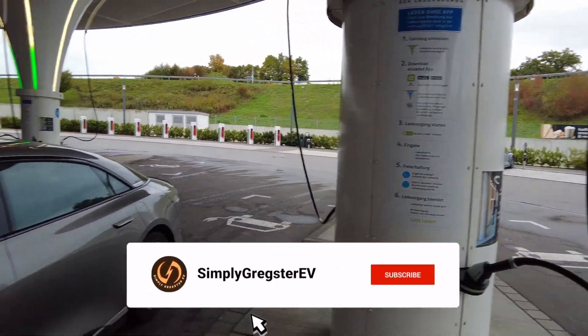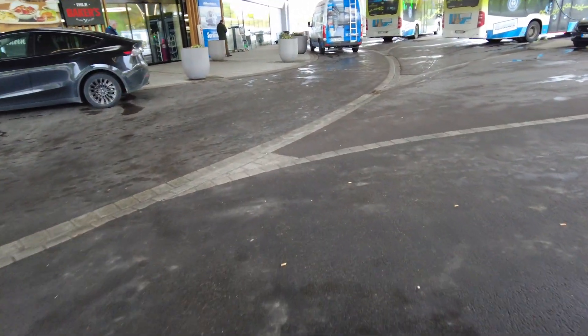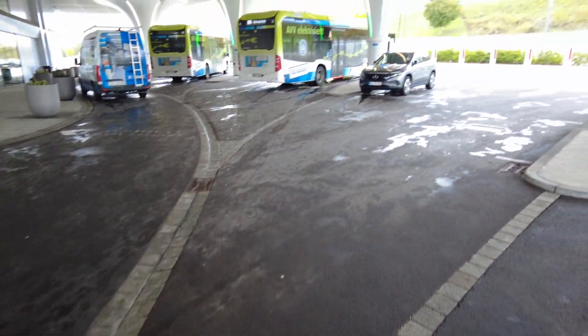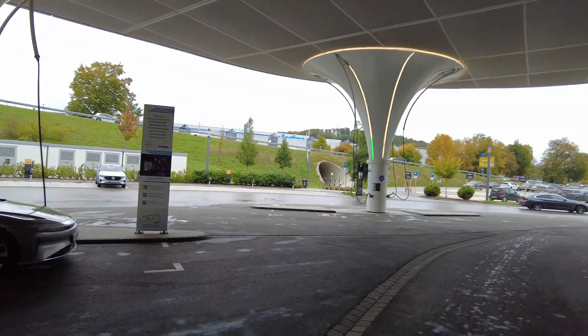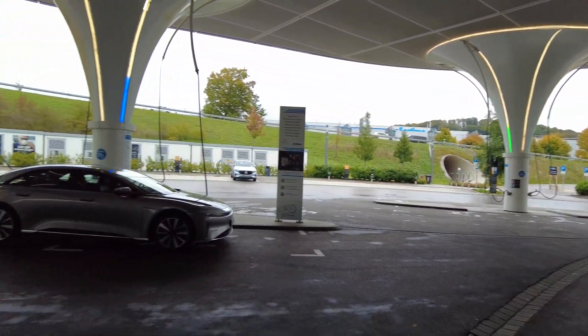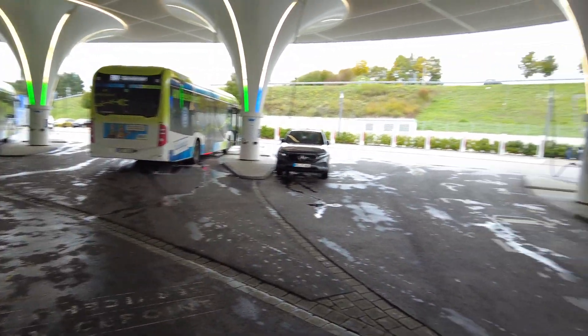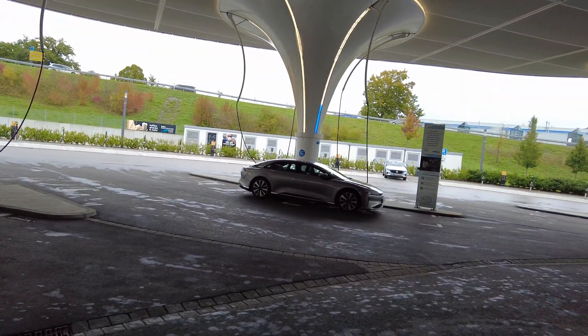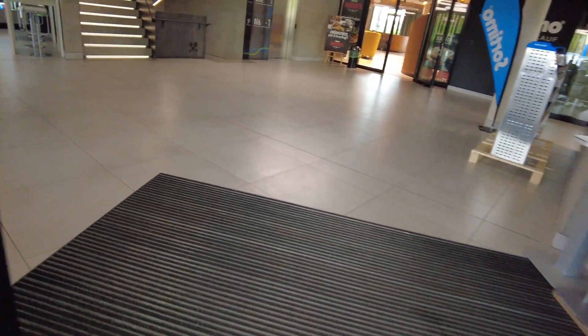We actually have to go inside now to start the charge, as crazy as it sounds. But this was a site that kind of got me into EVs in general - it's this place right here. I watched a video on it and it showed that EVs could be cool and futuristic. That's the future we were kind of promised. So we'll go inside and actually start the charging here.